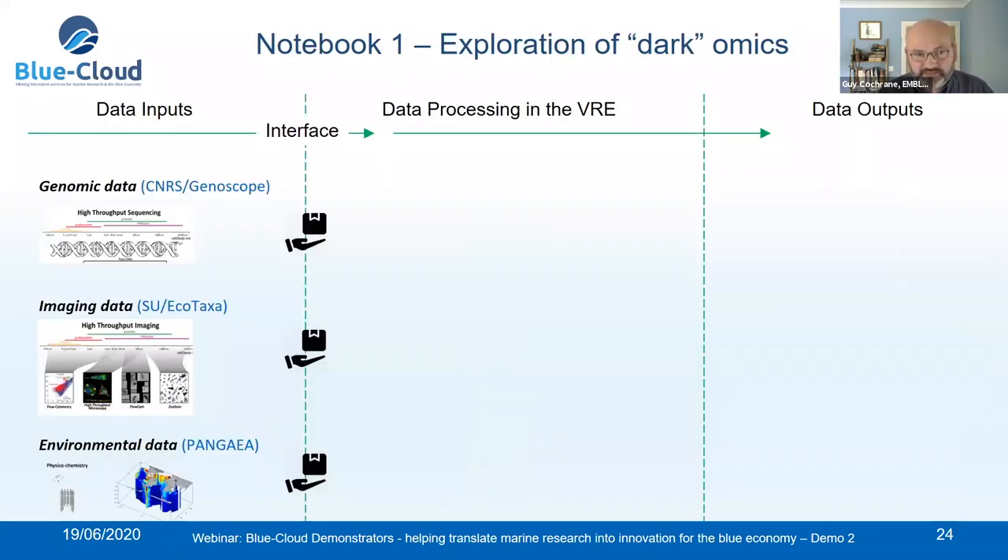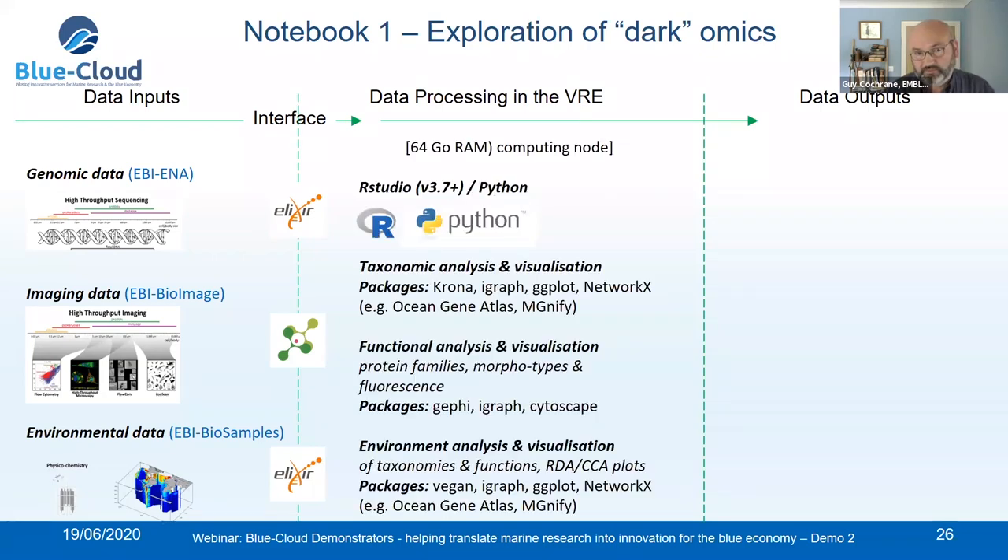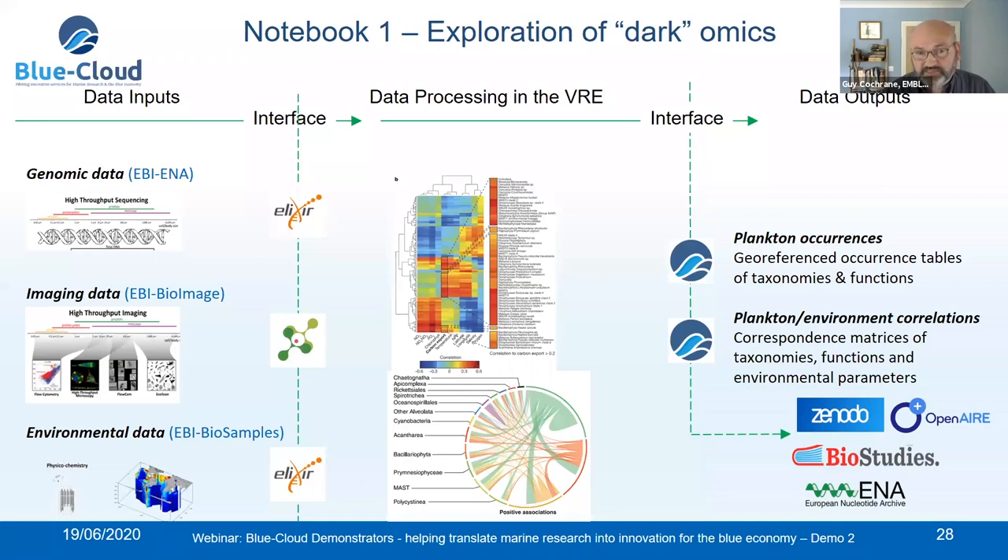Looking in more detail at the first notebook: on the left-hand side we have data sources — genomics data from CNRS Genoscope, imaging data from Sorbonne University and Ecotaxis System, environmental data stored in Pangaea. These data are already organized into these systems. The interfaces used to provide data into the virtual research environment are provided by Elixir and EuroBioImaging. The compute environment supports different languages and a host of tools for exploratory and preparation work. Outputs include taxonomies and occurrences, delivered as data products through interfaces including Zenodo OpenAire and within Elixir BioStudies and ENA.